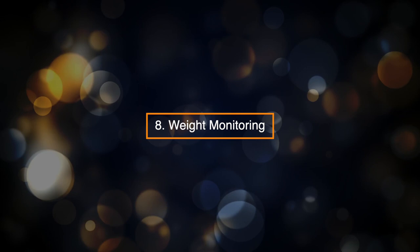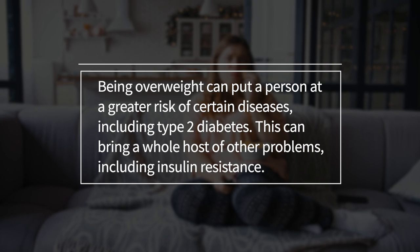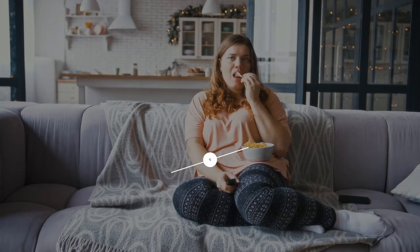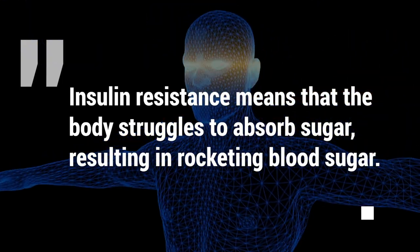8. Weight Monitoring. Being overweight can put a person at a greater risk of certain diseases, including type 2 diabetes. This can bring a whole host of other problems, including insulin resistance. Insulin resistance means that the body struggles to absorb sugar, resulting in rocketing blood sugar.